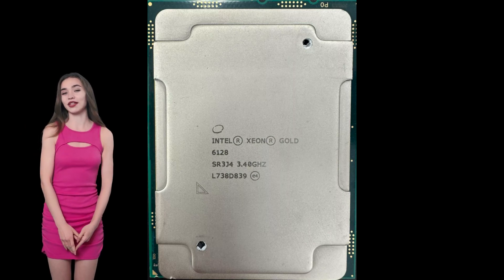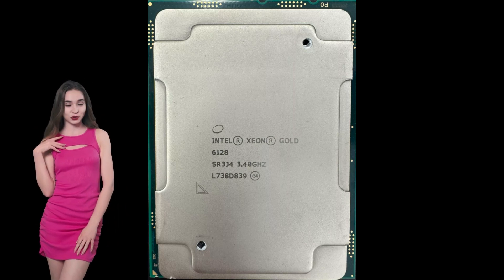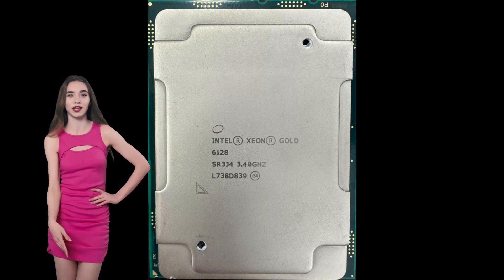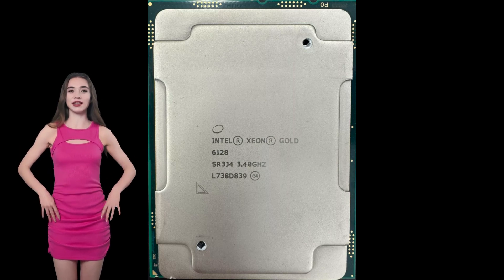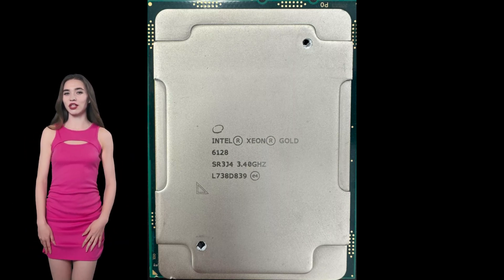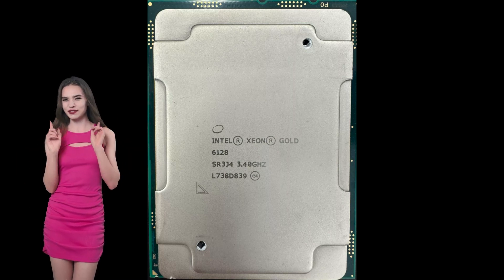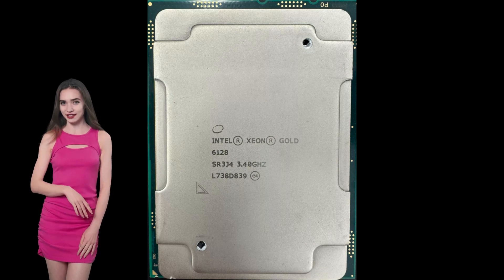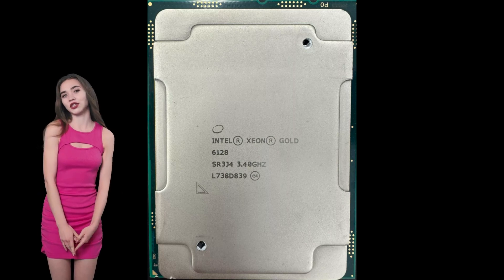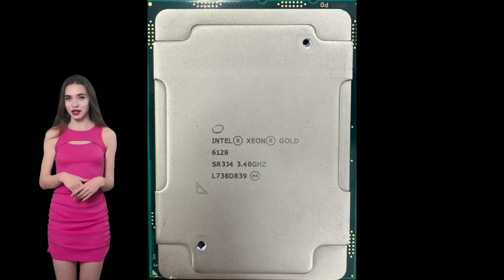With support for Advanced Vector Extensions 512 (AVX-512), the Xeon Gold 6128 can perform complex calculations more efficiently, particularly beneficial for scientific simulations, financial analytics, and 3D modeling. Enhanced security features, including Intel Software Guard Extensions (SGX) and Intel Trusted Execution Technology (TXT), help protect sensitive data and provide a secure platform for critical applications.